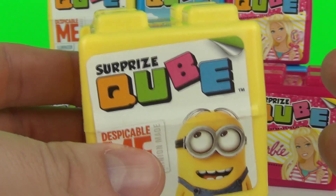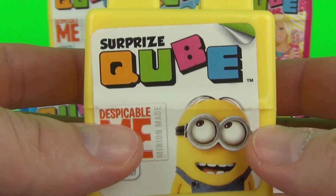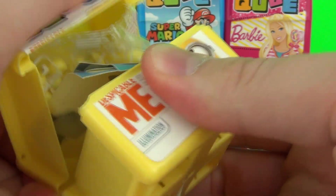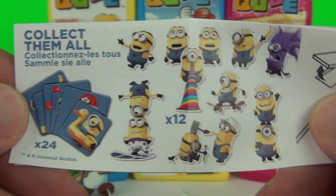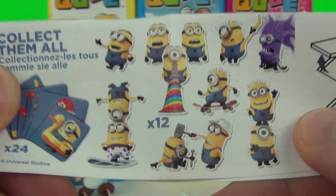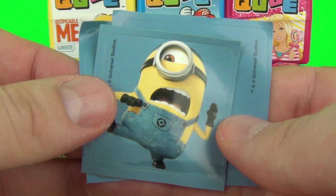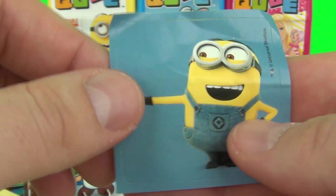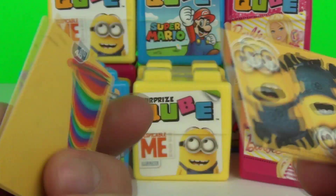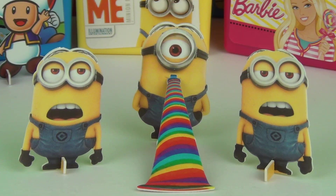So next up we have a Despicable Me Surprise Cube. This one I am really looking forward to. The insert again shows you all the standees — you can get 12 in total — and again 24 stickers to collect. We have three minion stickers and they are all amazing. We again have two standees: we have 4A and 4B. So let's build them.